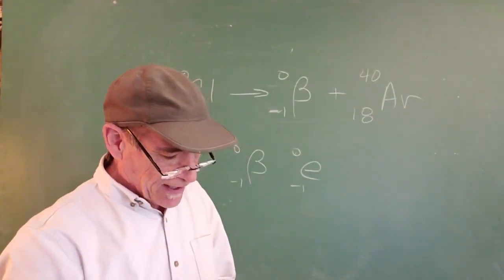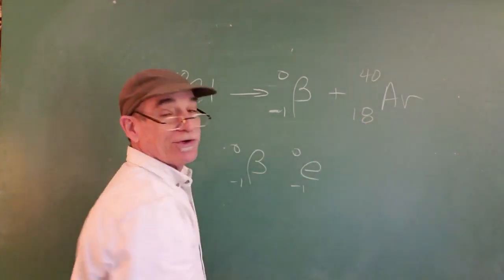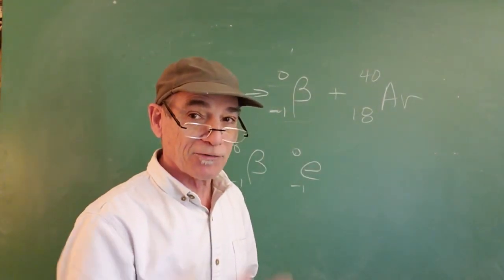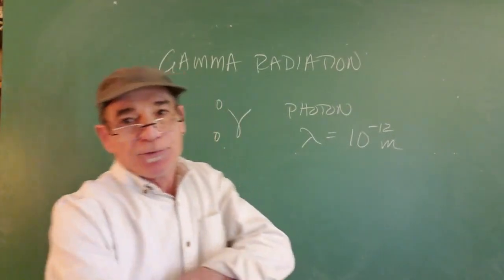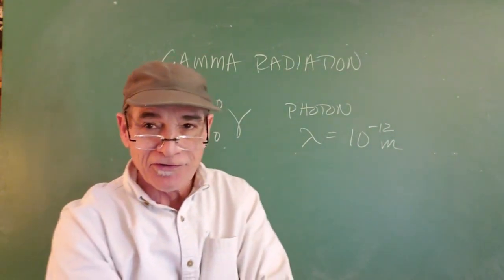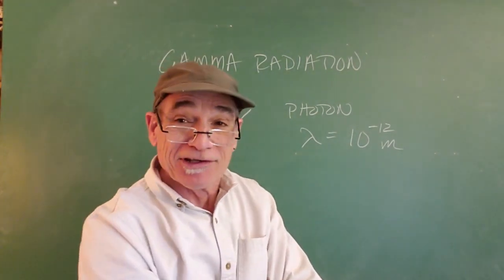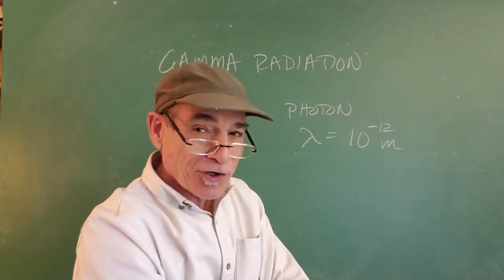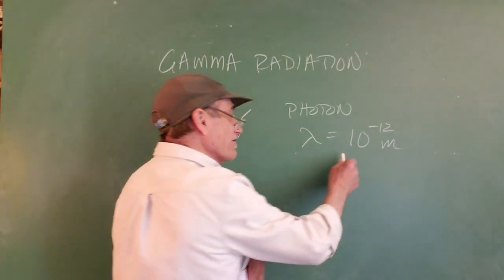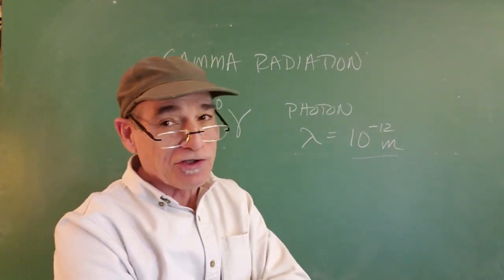The last mechanism to discuss is gamma radiation. The sample we intended to use was cobalt-60 in a metastable state — we keep a small amount in a lead cabinet in our stockroom. The gamma photon is not actually a particle; it's a photon, electromagnetic radiation, with a wavelength down in the 10⁻¹² meter range, way past x-ray radiation. Very high energy and very penetrating.